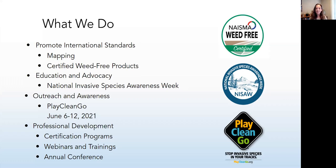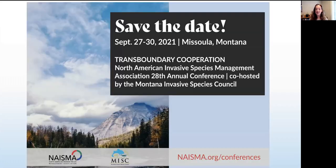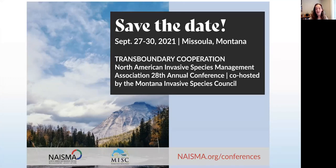Professional development is one of our main focuses at NASMA. We have the Invasive Species Manager Certification Program — we're just finishing up our spring semester and summer semester starts in June, so check that out at NASMA.org. We host webinars and trainings like this one, a monthly webinar the third Wednesday of every month. And of course this week with NISA, we have webinars every day. Our annual conference is happening September 27th through 30th in Missoula, Montana. We'll offer a hybrid experience so you can attend online or in person.